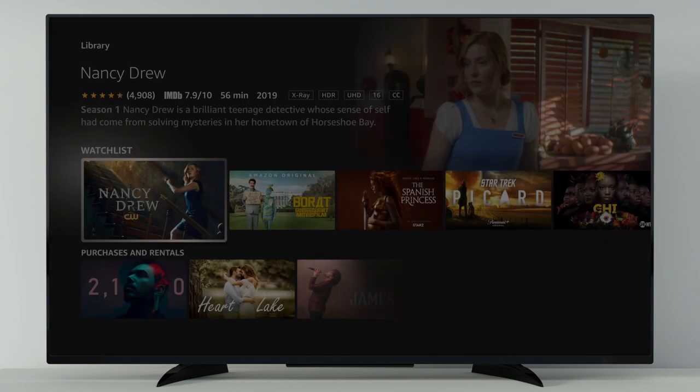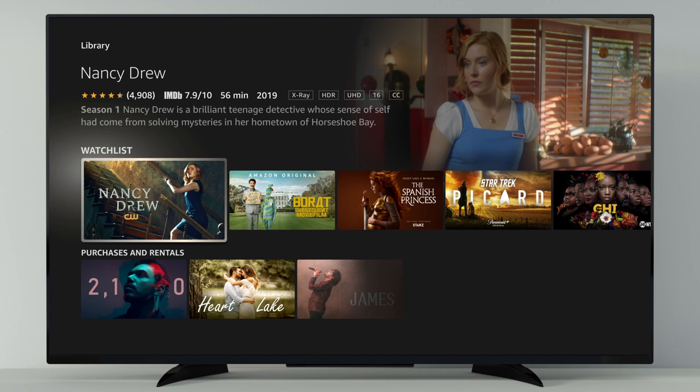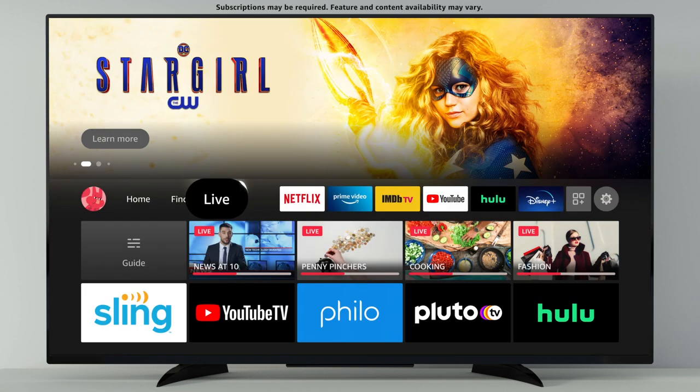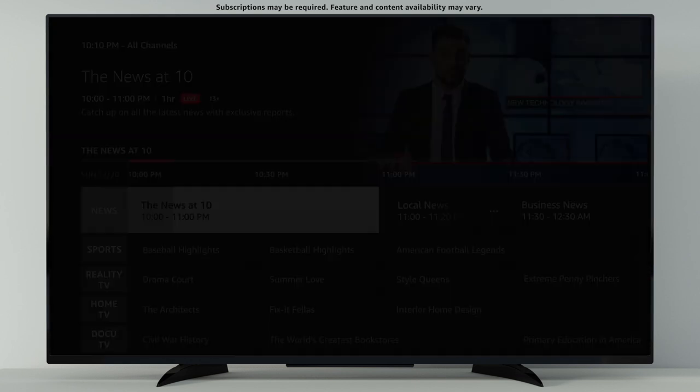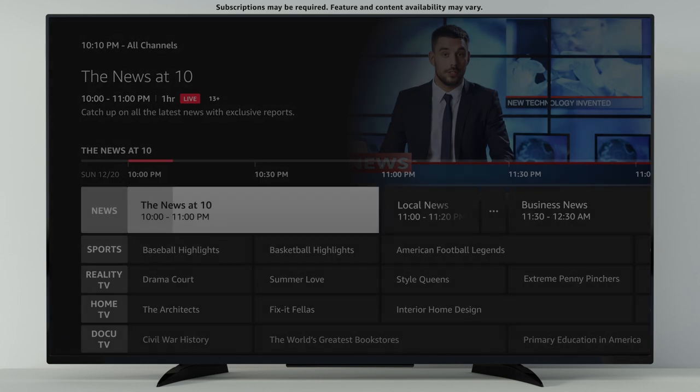Library is where you can find your watchlist, purchases, and rentals. In the mood for live TV? Just go to Live. Access TV that's airing right now, or use the channel guide to easily browse for live sports, news, and TV channels.